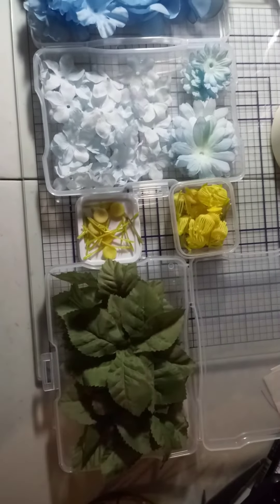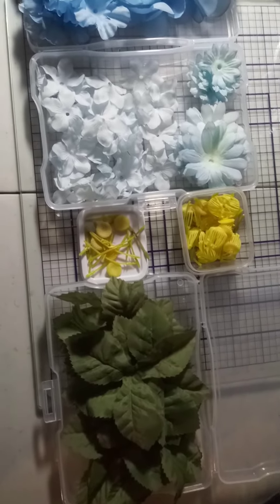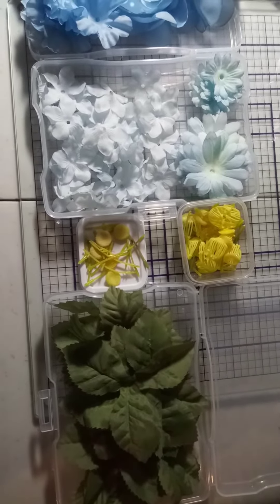Hi everyone, this is Sue with Sew Crafty. I just wanted to jump on here real quick and show you something that I've been working on.